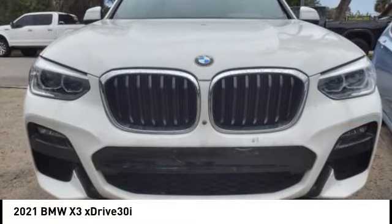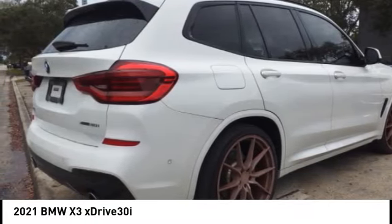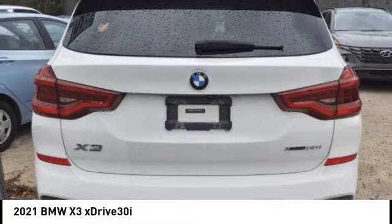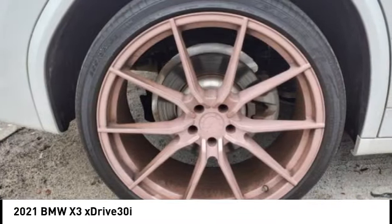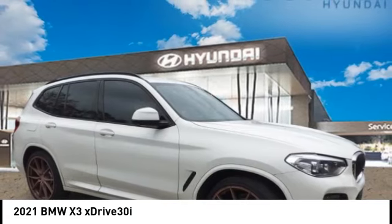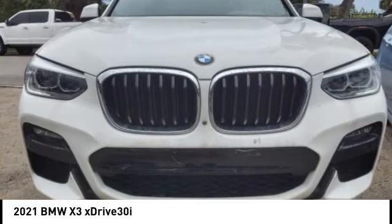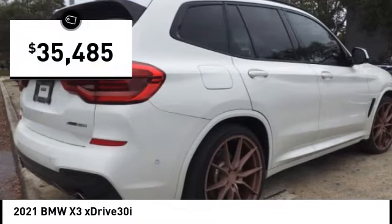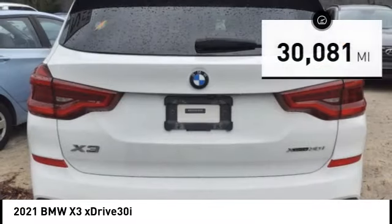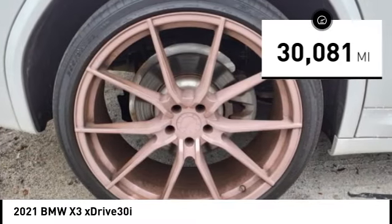Looking for the right vehicle? Check out the 2021 BMW X3. The BMW X3 builds on the success of the original by developing its core competencies while adding new technology to establish new benchmarks for agility, efficiency, and comfort. It is priced below forty thousand dollars, and this vehicle has less than thirty five thousand miles.